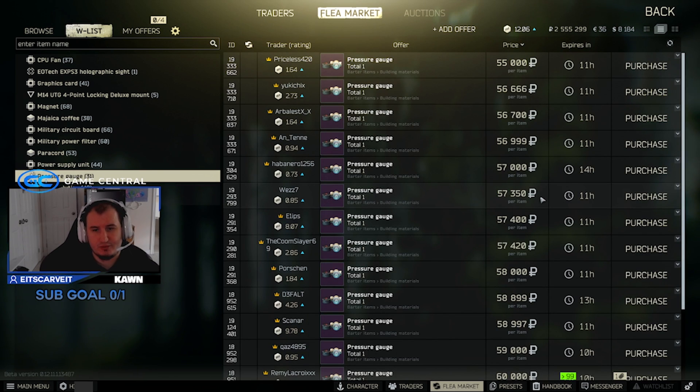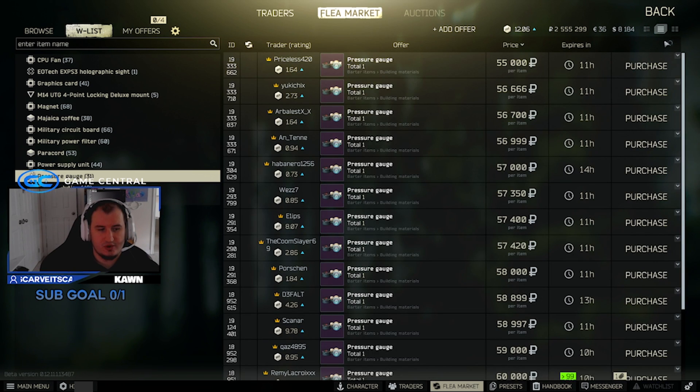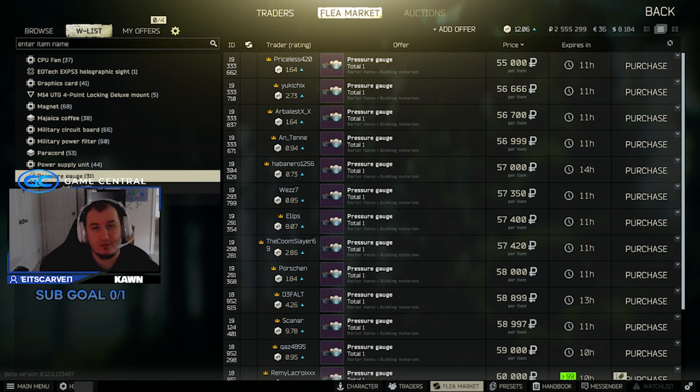Pressure gauges are still doing pretty good at 55k. They're selling pretty well — you need them in your hideout for the booze generator, so people are still buying them. For a two-slot item at about 27,000 a slot, it's not too bad.